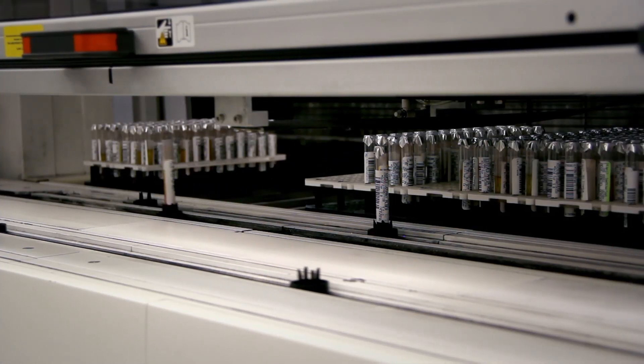The Core Lab consists of very high-volume routine testing — coagulation, hematology, biochemistry. In this area, we also have some specialty areas that incorporate hematology and chemistry.